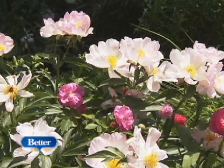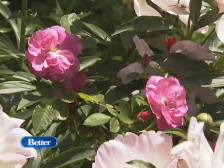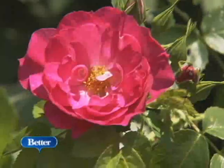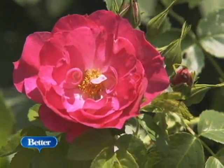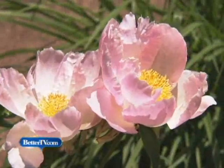One classic combination is mixing roses with peonies. What I like about this is that the roses can grow up through the peonies and complement them in color and size. This pink rose and pale pink peony are a magical combination. Plus, both are wonderfully fragrant.